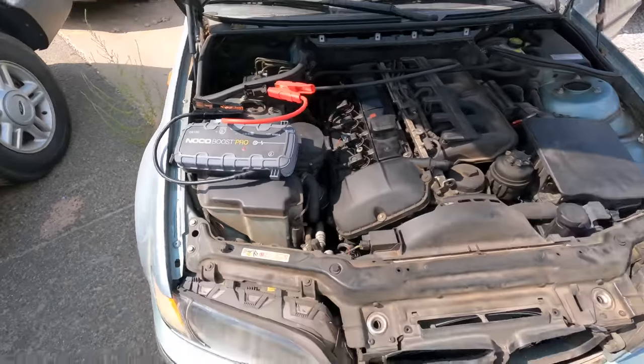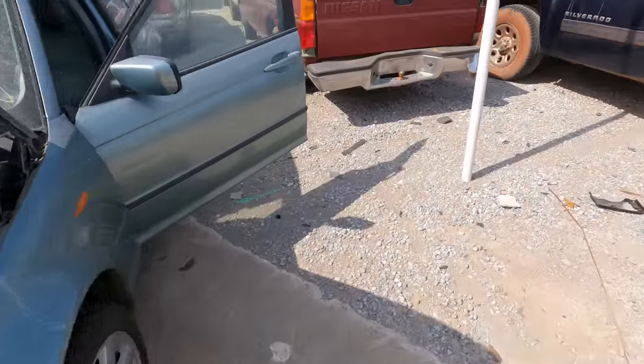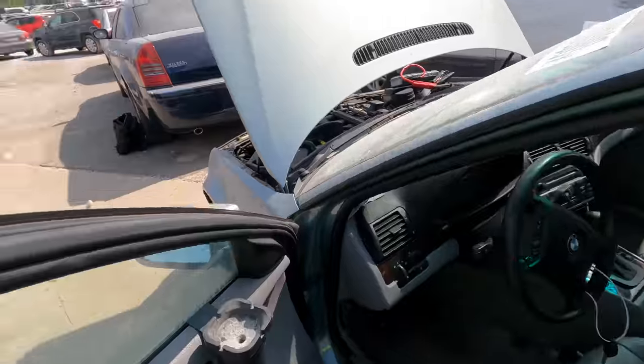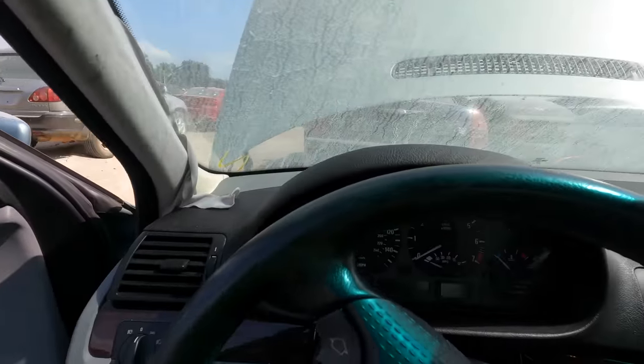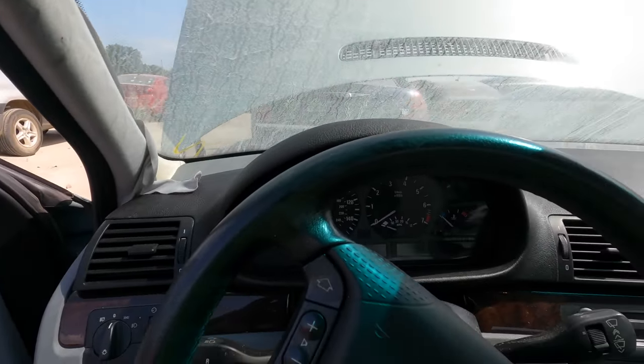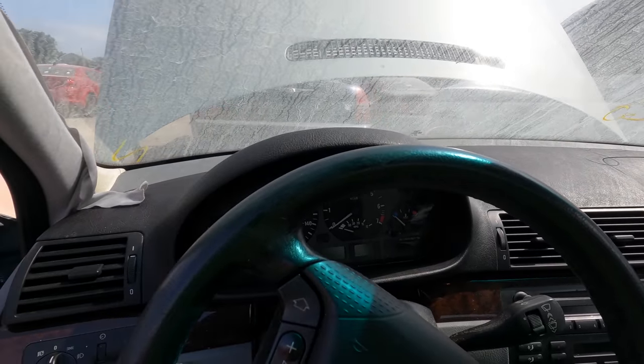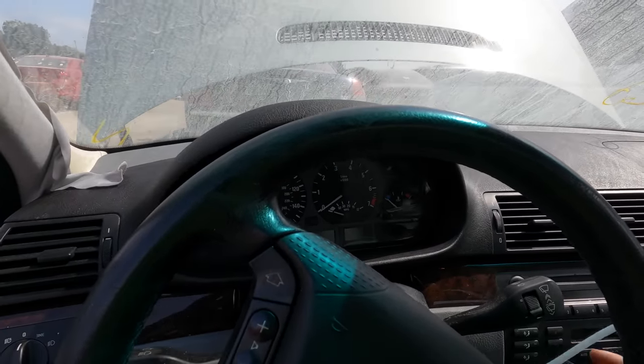We got the big boy, the No-Code GB150, hooked up to it. The only thing left to do is put the key in the ignition and see what she does. It's not even that hot in here - the interior is actually in really good shape. A lot of BMWs, the interiors just seem to fall apart.